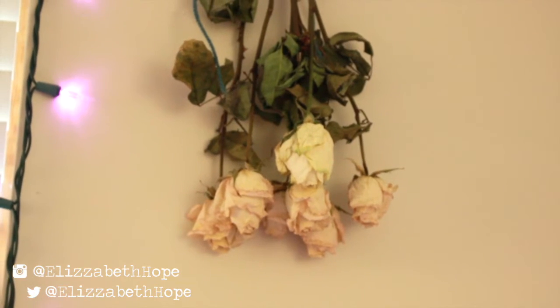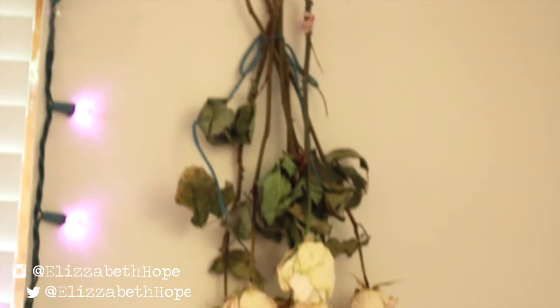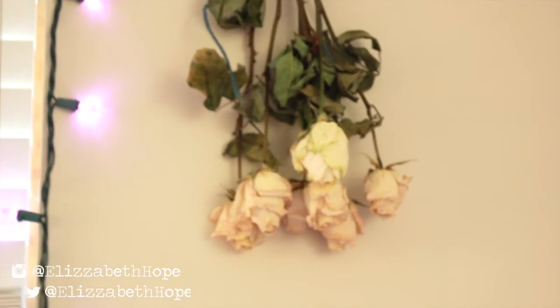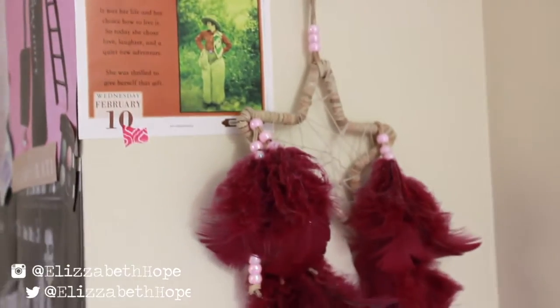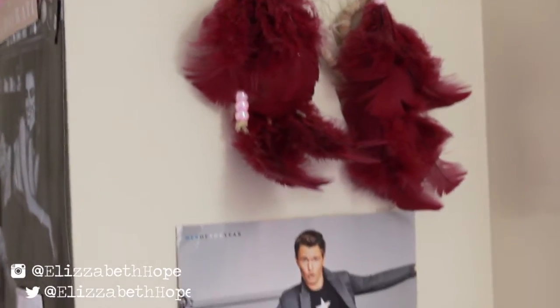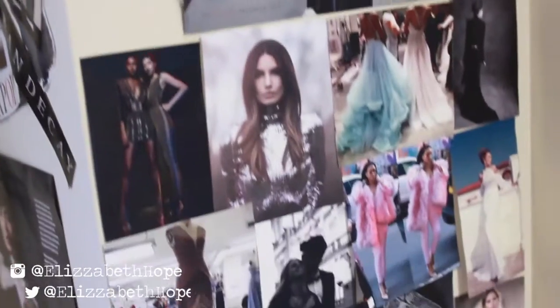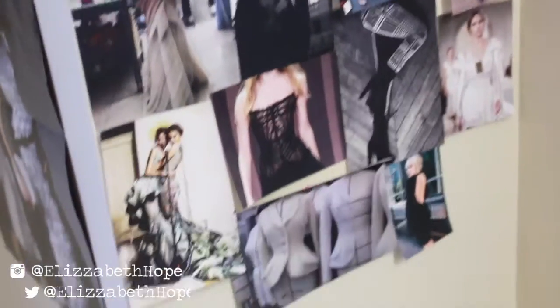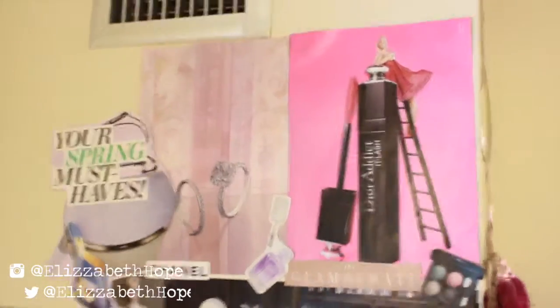Whenever I get flowers from a family member or whoever, I always hang them up in my room. If they're roses I always hang them upside down because I love how dried roses look. I also have my dreamcatcher on this wall, as well as a picture of Ansel Elgort — which you'll see throughout the room — and I have more pictures of inspiration from my collection Strike, which I just did, here on this wall.